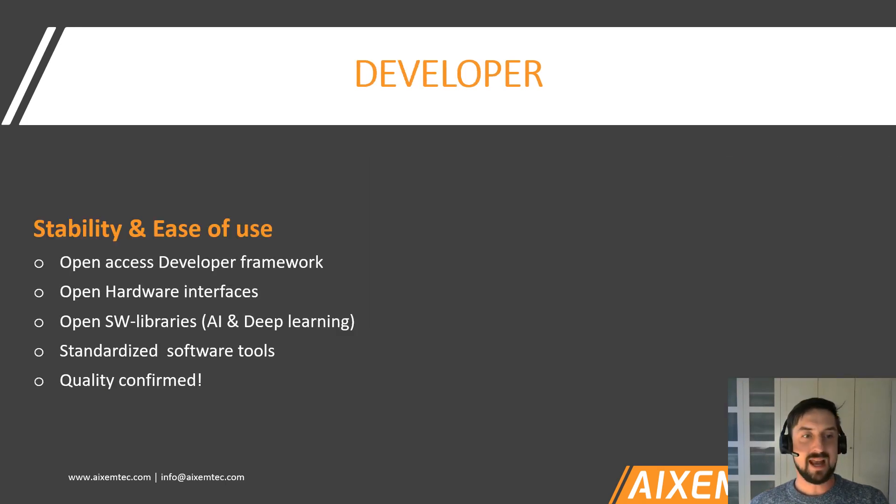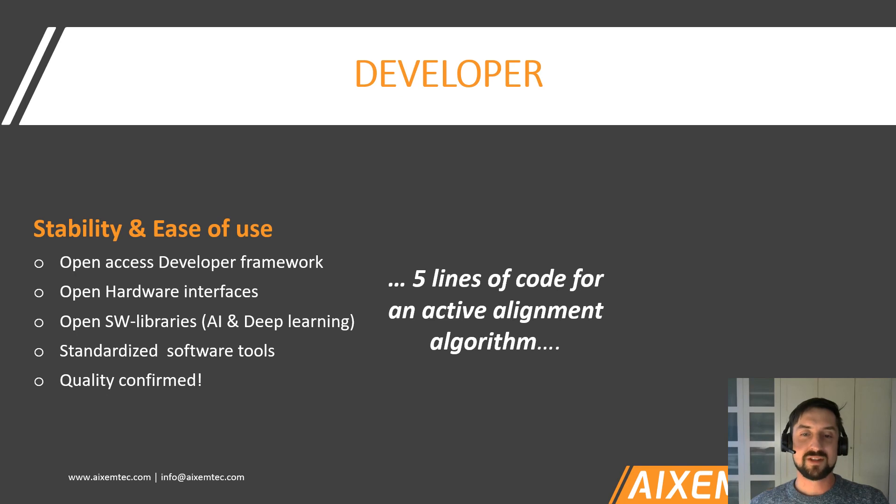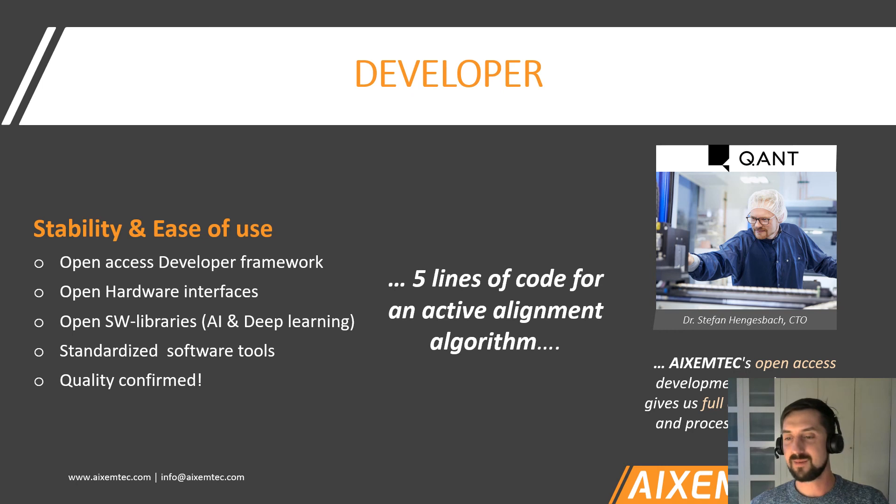For developers, it takes no more than five lines of code for an active alignment algorithm. We provide access to open-source software libraries for artificial intelligence and deep learning, standardized software tools, and an open-access hardware interface. We also have a very nice customer voice from Q, who are using our machine to develop their quantum photonics systems. With this, I'd like to close — please feel free to reach out to me or my colleagues. Thank you very much.